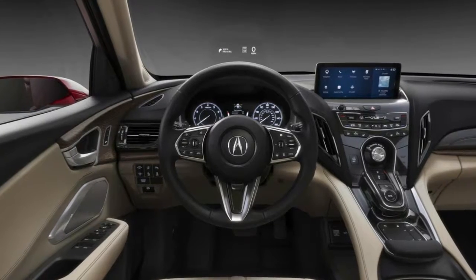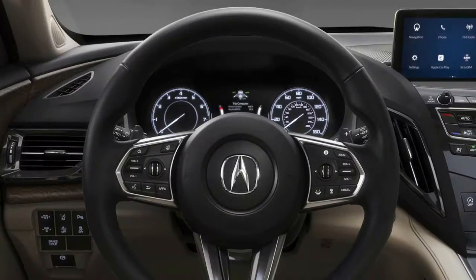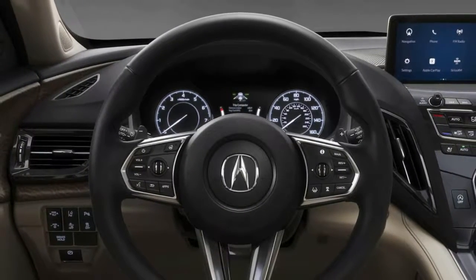Other standout features include a 16-channel, 710-watt Acura ELS Studio 3D audio system that includes four ceiling-mounted speakers.